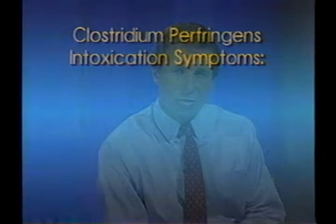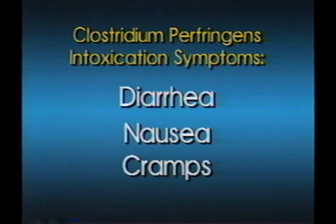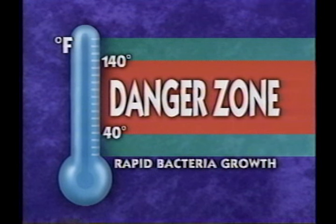Clostridium perfringens intoxication is caused by toxins produced by Clostridium perfringens bacteria. The bacteria are found in soil, water, and dust, as well as in humans and animals. Generally, problems with cooking, cooling, or reheating cause perfringens outbreaks. Usually it is a mild food poisoning with typical symptoms being diarrhea, nausea, and especially cramps. Your best prevention is to keep all food below 40 degrees or above 140 degrees Fahrenheit.